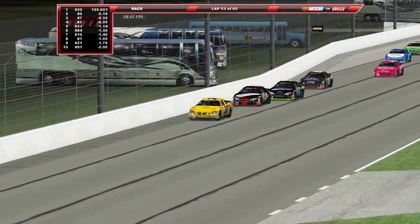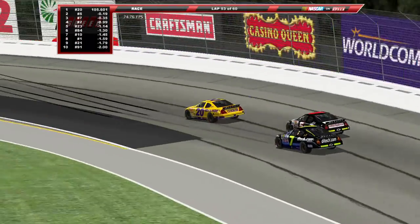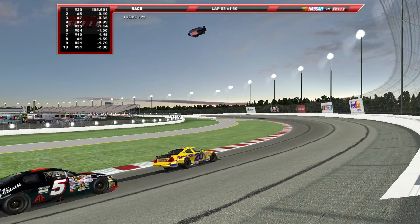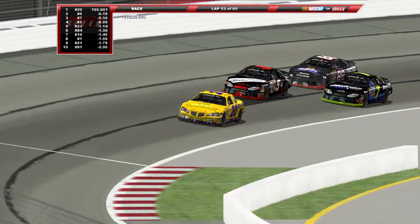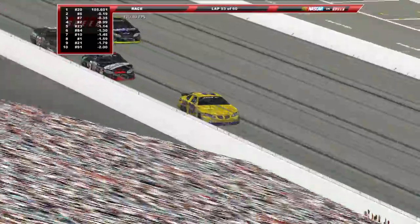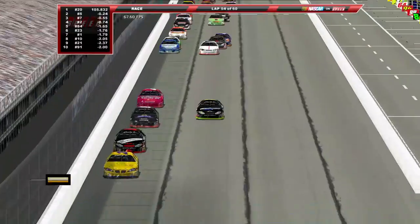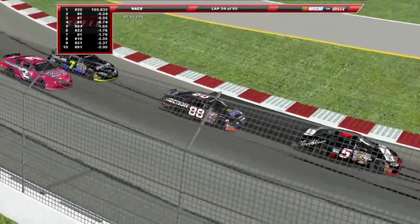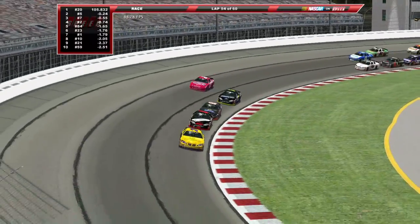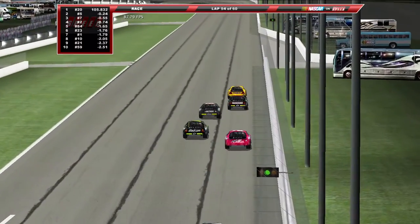This isn't a really high-speed track anyway, so — oh my gosh, the lag spikes. I don't know why the frames keep dropping here, sending the 20 of Ken Weaver out in front. Kyle Krisloff falls back. The 88 of Stephen Wallace is a lap car, but he seems to have some speed in that car — he drove right up to the back bumper of that 5, didn't touch him though.